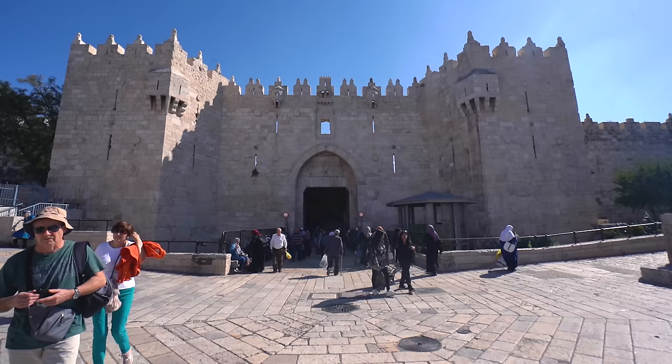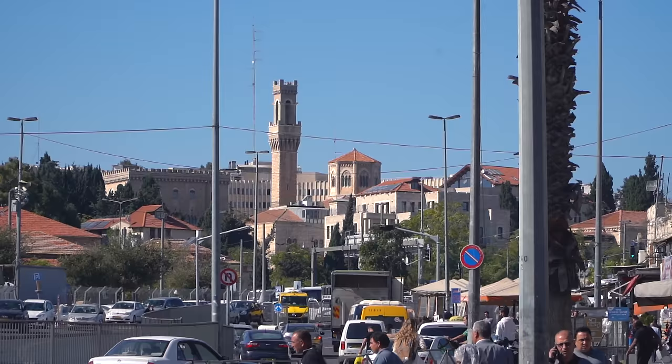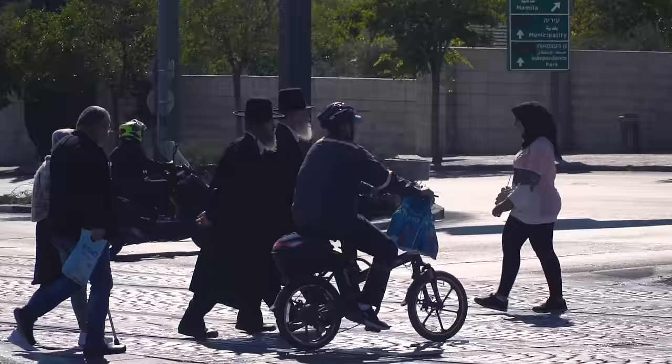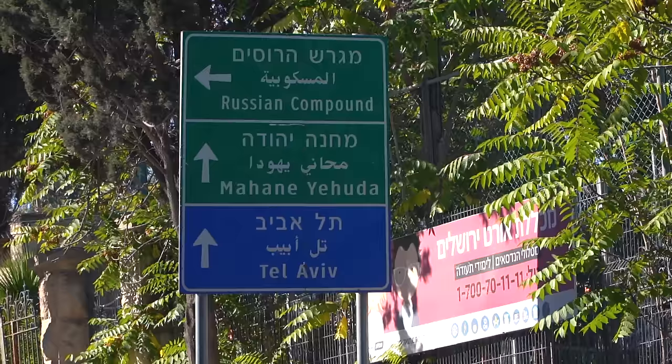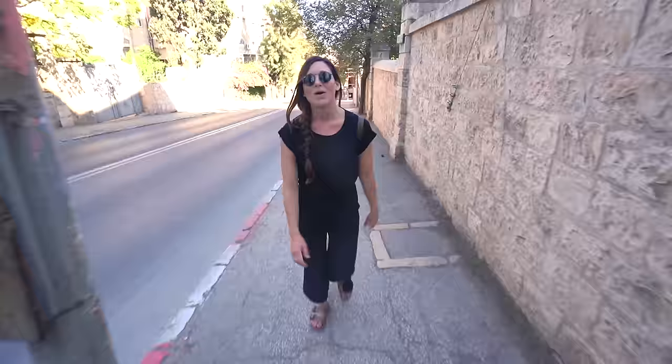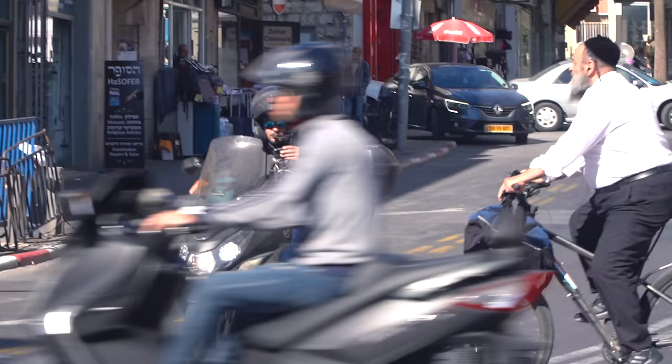We're currently exiting the Old City through the Damascus Gate, and we are heading to East Jerusalem for our next stop. This is the first time we're actually leaving the Old City, so we're super excited to see more of Jerusalem. It is a 35-minute walk uphill in the sunshine to our next destination, and I'm okay with it - burning calories so we can eat more.